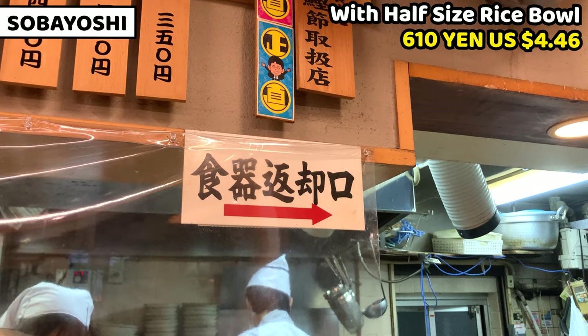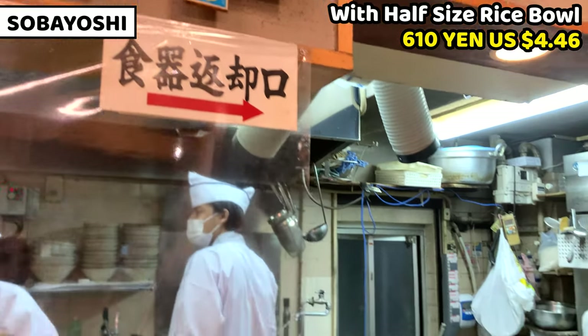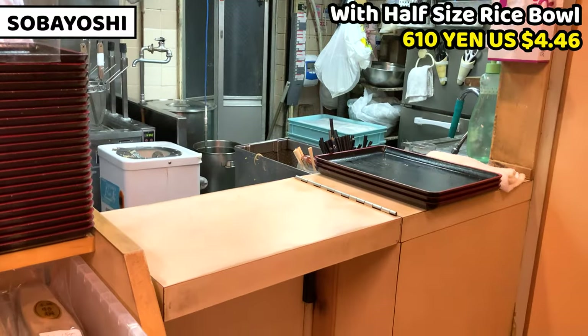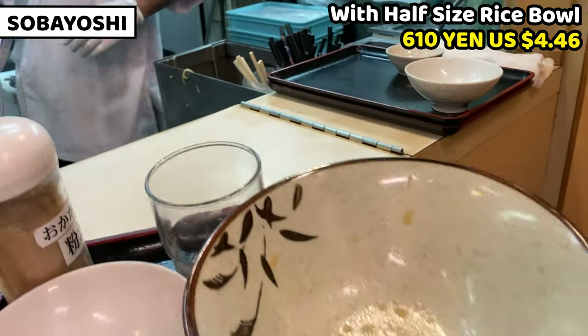Once you finish your meal, you need to return the dishes to the counter. It's really nice to thank the shop staff when you return them — it would be very appreciated. Thank you so much!